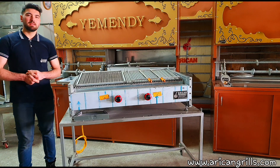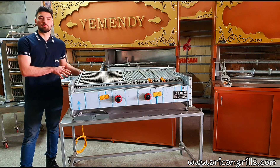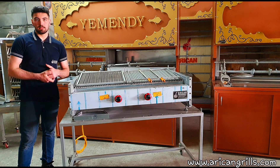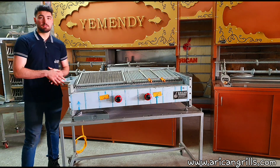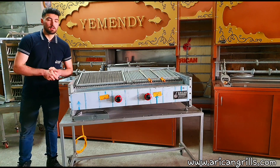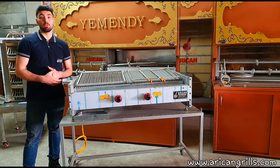Hello there, today I'll be introducing our very own production of natural gas lava stone grill. What separates our grill from all the other gas grills out there is it's got lava stones inside. The general features of this BBQ are that you can cook any type of meat that you'd want, and it'll taste like it's cooked on coal fire.